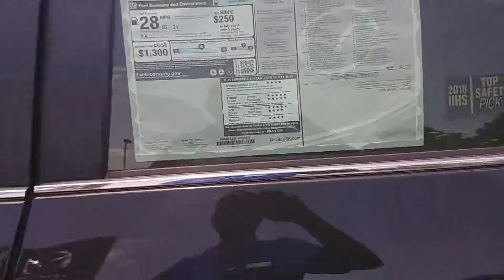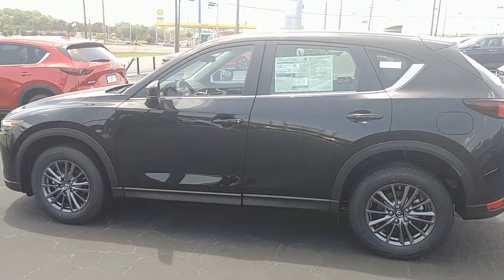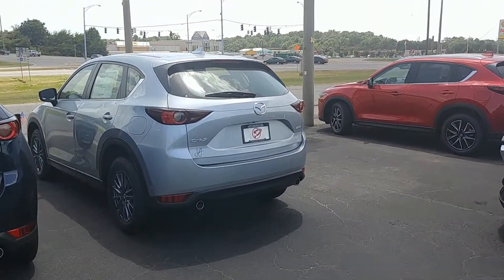The Mazda CX-5 is a top rated SUV in its class. This one is black — we also have one right here in Sonic Silver.